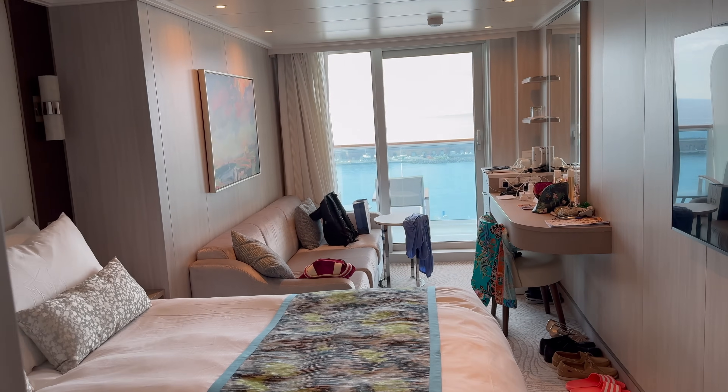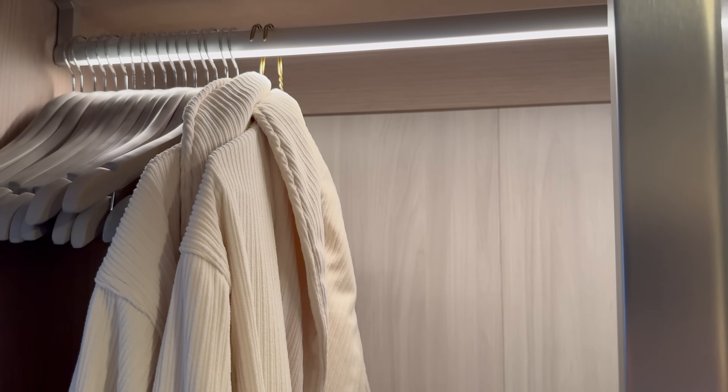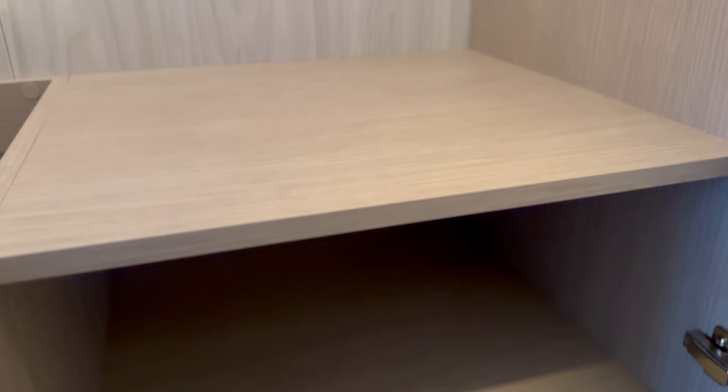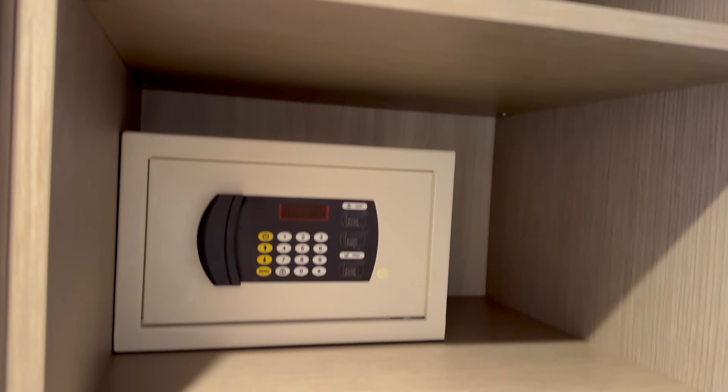We're going to start by looking at the accommodation that we had, which was a deluxe balcony. Most of the balconies on the ship are classed as deluxe balconies. I thought it was very modern, yet still warm, because sometimes it can go a bit too slick and it can feel a bit cold.